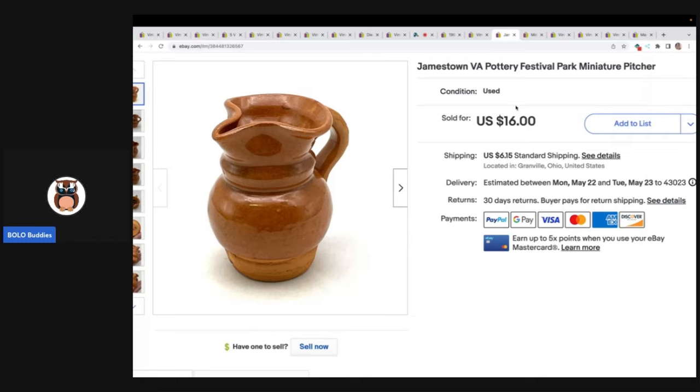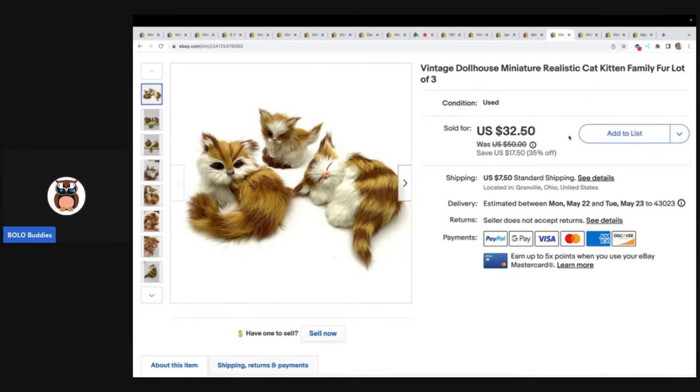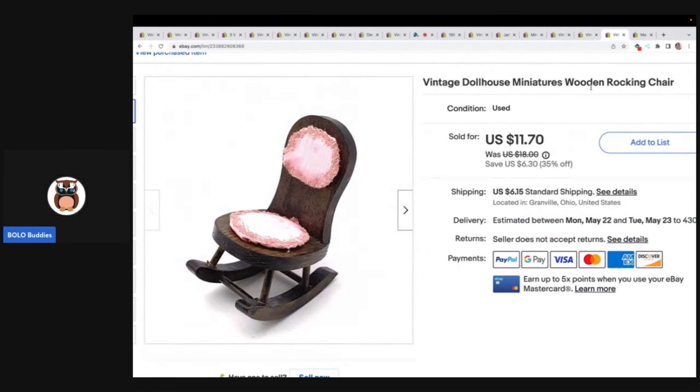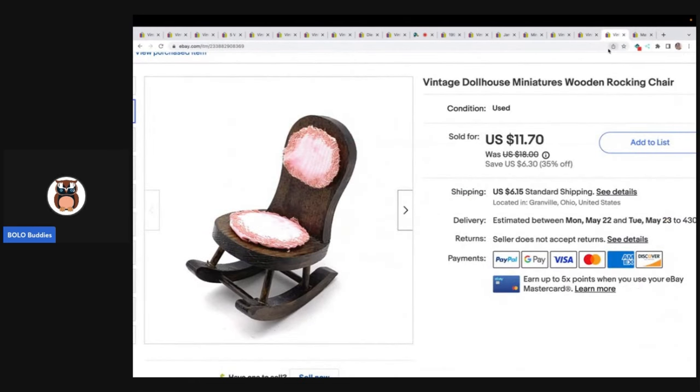This right here my husband picked up at an estate sale — it's a Jamestown, Virginia pottery festival park miniature pitcher. It was a bundle deal. Miniature collectible mom, dad, and other mug dollhouse display. These three little miniature cats came from a garage sale — I paid $1 for them. My husband picked up this little gal at the estate sale for a dollar. And this right here came from that same estate sale with the big box of stuff. In total for all of those items, the purchase price was $71 plus shipping.